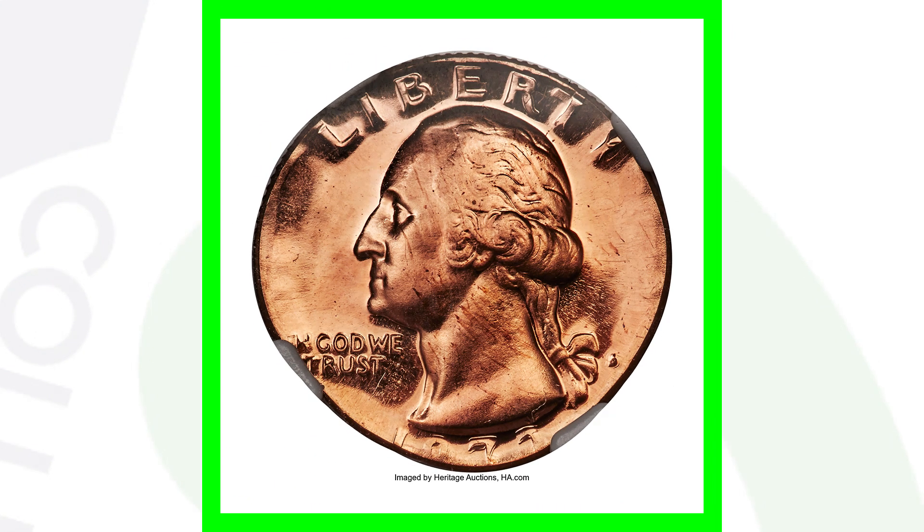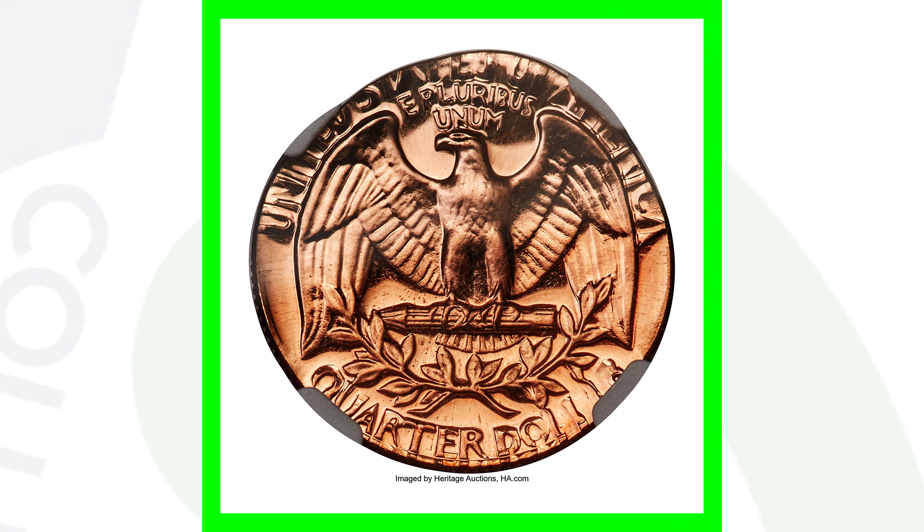Moving on to a 1973-S — this is not a missing clad layer or anything like that; this is actually a proof coin where a Washington quarter design was struck onto a one-cent planchet — a penny planchet. This coin sold for over $3,100.